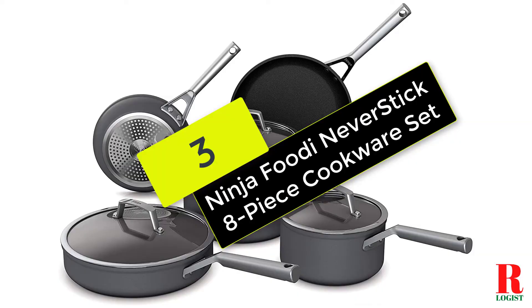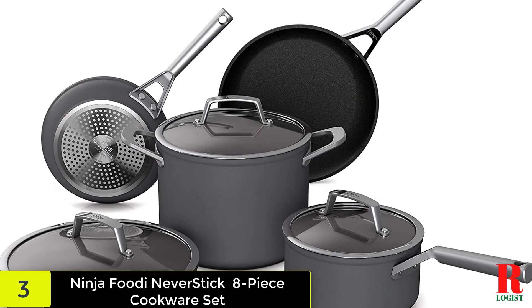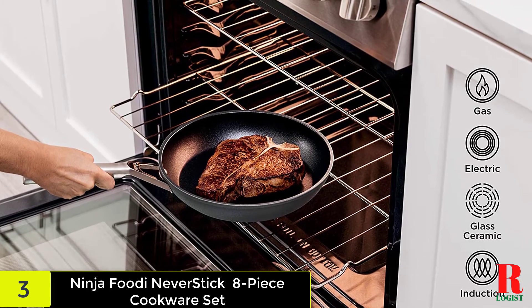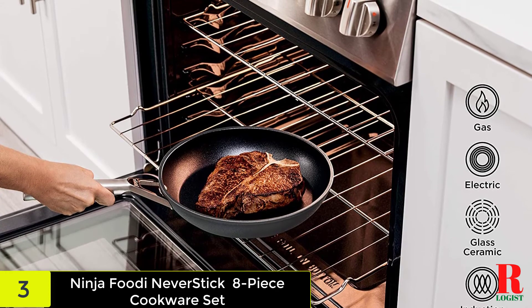At number 3 on our list, we have the Ninja Foodi NeverStick Premium Hard-Anodized 8-Piece Cookware Set. This non-stick cookware set from Ninja includes NeverStick technology that is intended to never chip, peel, or flake out, and a number of the reviews affirm they deliver on their promise.